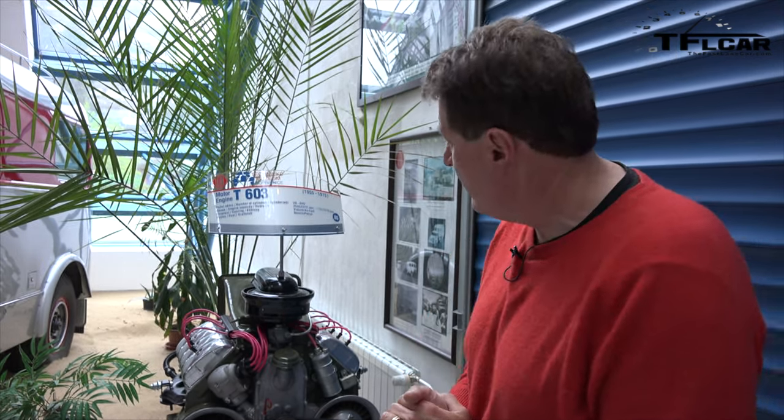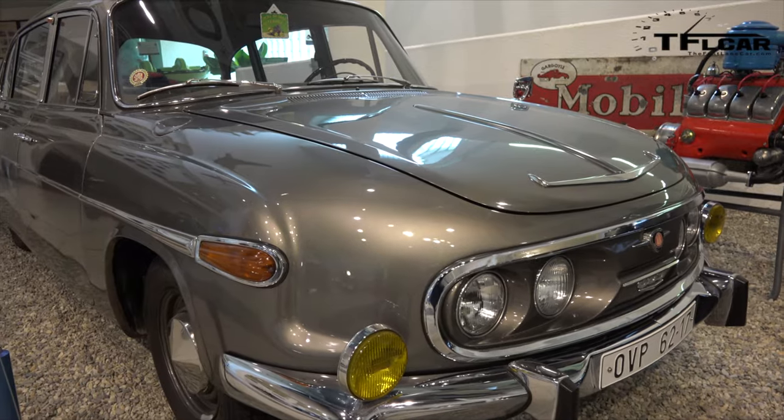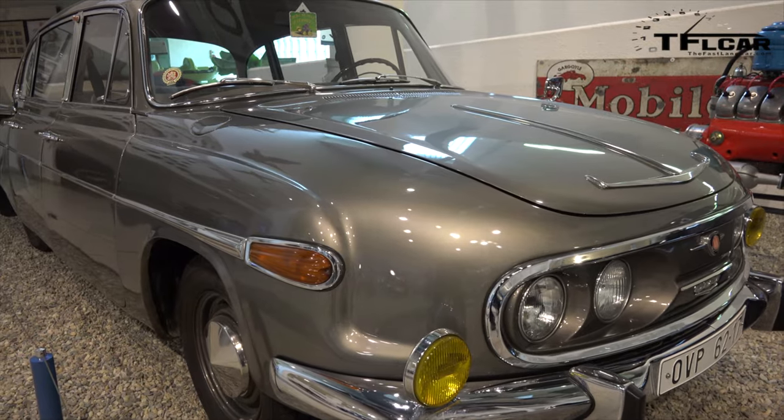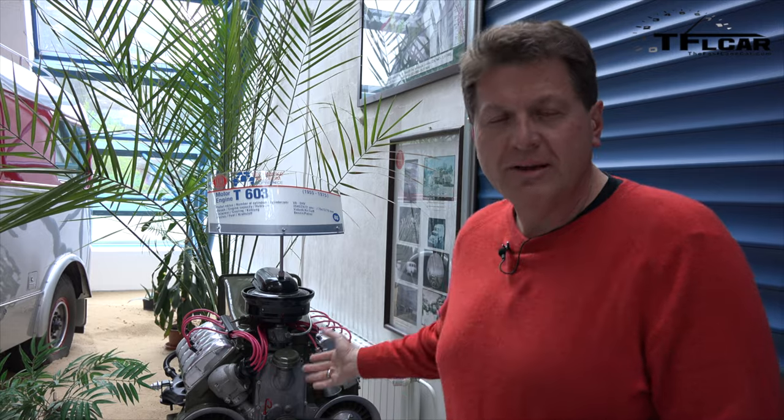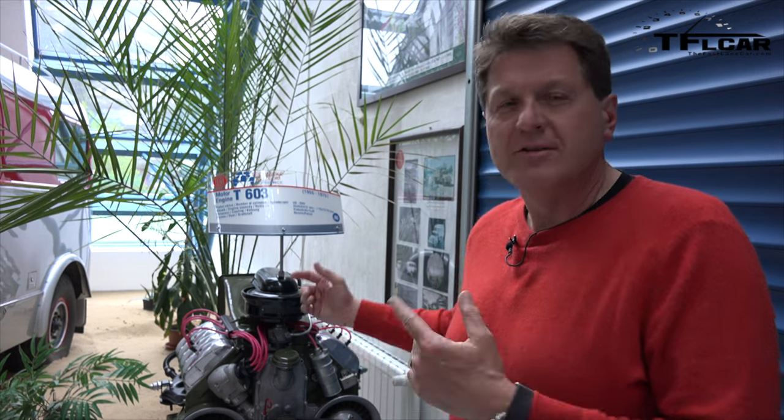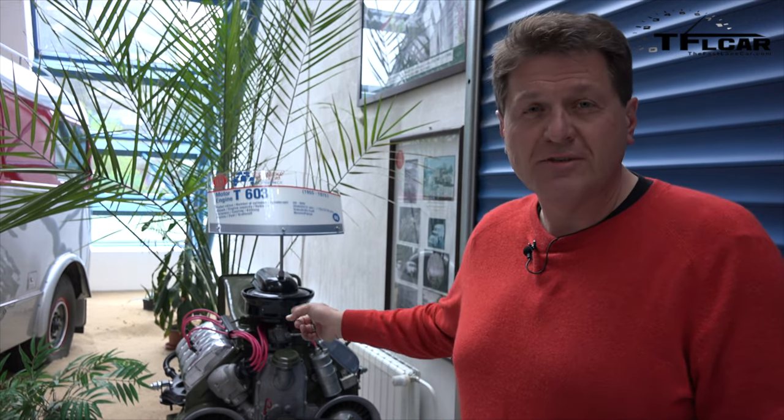Will that engine be reliable enough to take us all the way from Prague to Pebble Beach? By all accounts it was pretty agrarian in nature, because under Communism the Czech Republic was not batting 1,000. It looks like a big hunk of metal to me, and hopefully this is as close as I'll ever get to one — because if we have to take the Tatra apart somewhere in Nebraska, getting parts for a 603 engine is going to be very tricky indeed. That's probably my biggest concern when we actually head out to Pebble Beach.